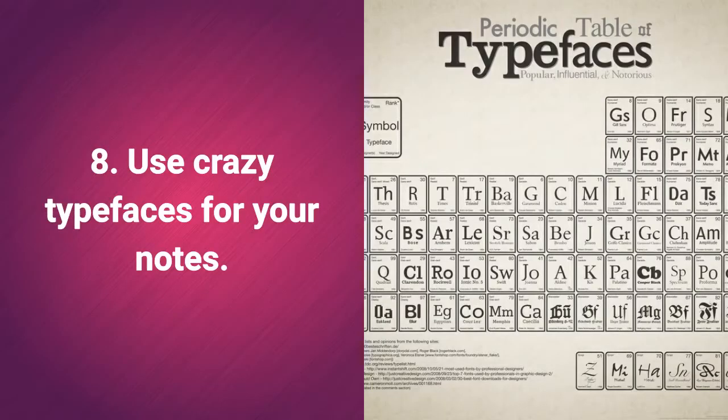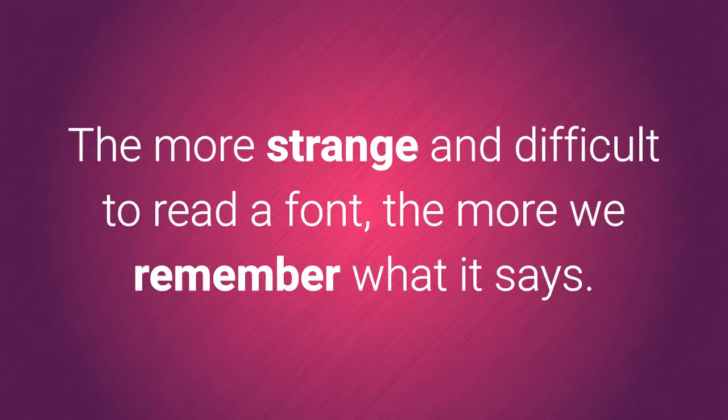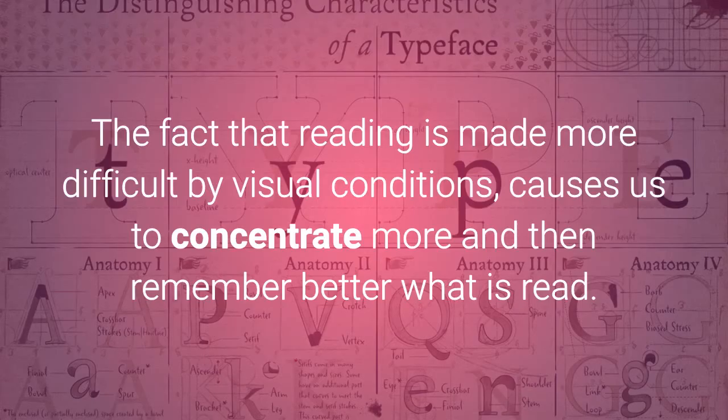8. Use crazy typefaces for your notes. If you are going to print the notes you need to study, forget the Arial or Helvetica font. The more strange and difficult to read a font, the more we remember what it says. The fact that reading is made more difficult by visual conditions causes us to concentrate more and then remember better what is read.